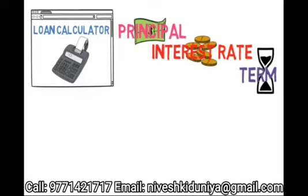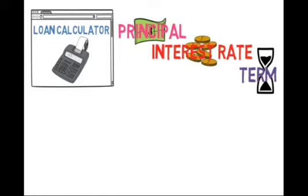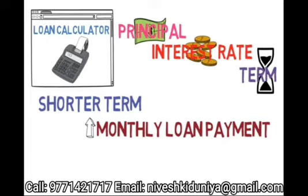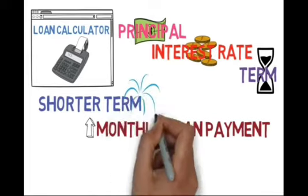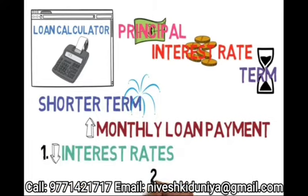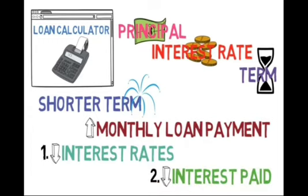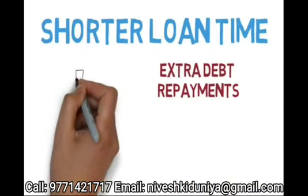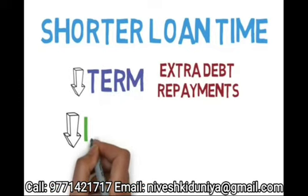The term is a critical number, especially when choosing a loan. In general, the shorter the term of the loan, the greater your monthly loan payment. After all, the less time you give yourself to repay the loan, the more you have to pay each month to compensate. And while this may seem bad, shorter term loans can actually be great for two reasons: they come with inherently lower interest rates, and because their monthly payments are much larger, the borrower is forced to pay down the principal much faster, which ultimately means less interest charged over the life of the loan. The shorter you can make your loan — either through extra debt repayments or a shorter term loan — the less interest you'll pay in the long run.